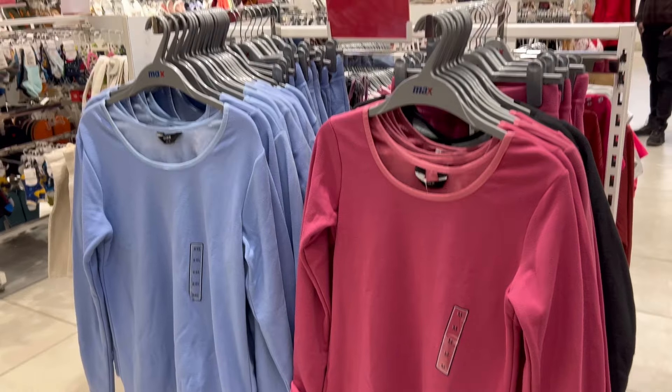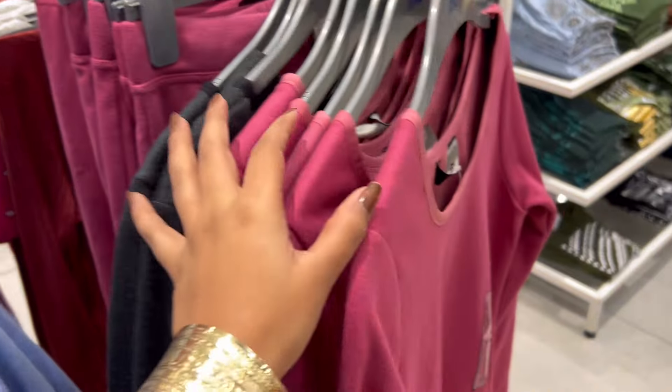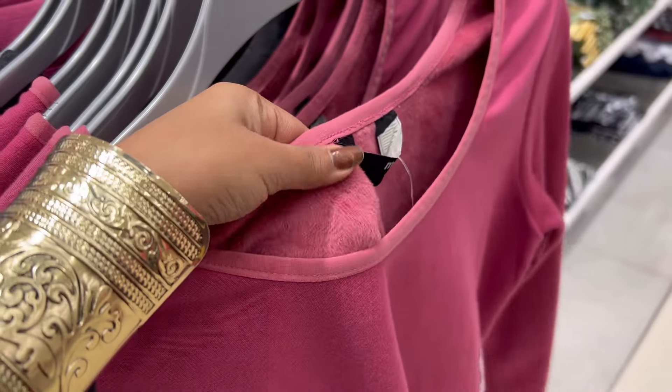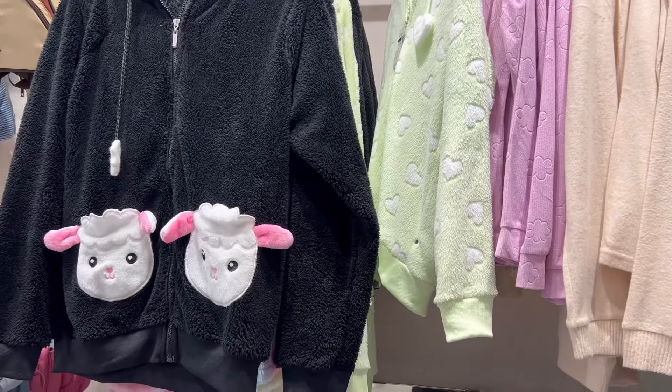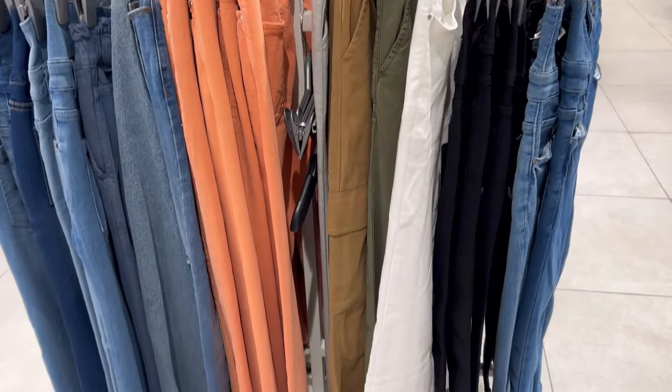There were cool tops available, and there was a separate section with lounge sets you can wear in the house — a lot of fleece lining. Very much winter appropriate; you can make a cool pair and look cool in winters.